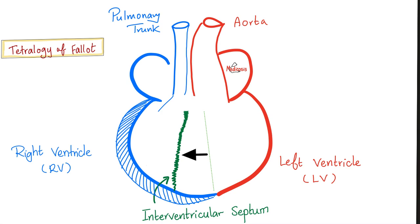Some people think that Tetralogy of Fallot are four anomalies, which is nonsense. Tetralogy of Fallot is just one anomaly with four consequences — just one mistake with four results. What's that one mistake? The interventricular septum has shifted to the right, and this will give you four consequences.